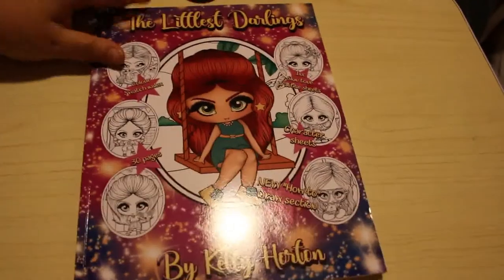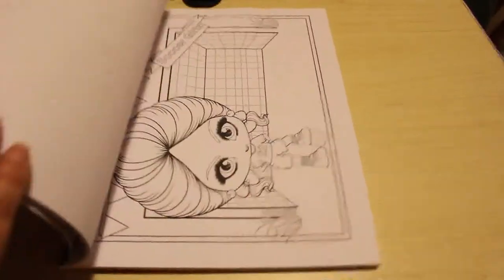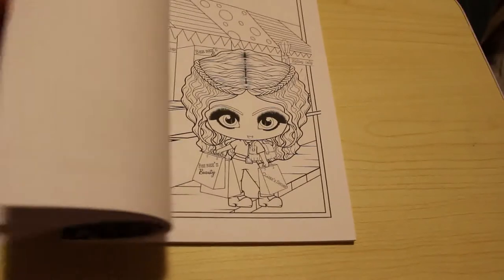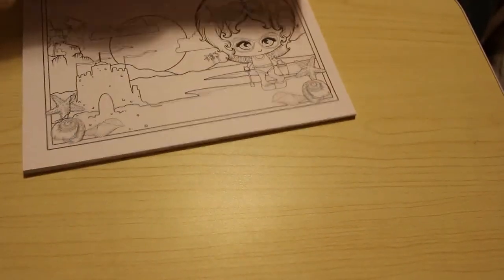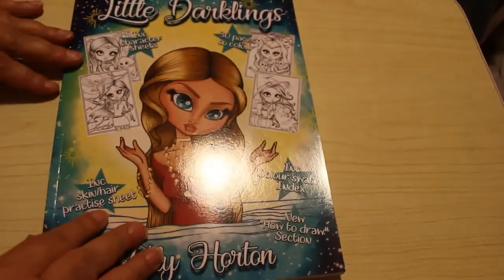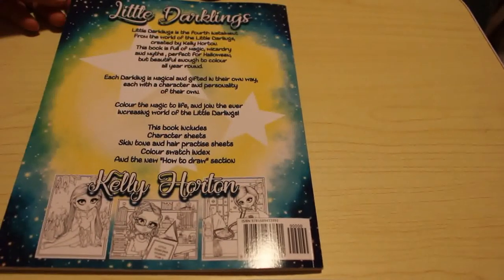Then we've got the Littlest Darlings, which is like the little children's version. They're really cute — there's a little footballer and a little shopper, one having a picnic. I have filmed a flip-through of this though I'm not sure if it's up yet. I've got so many flip-throughs filmed because I've bought so many books but haven't put them all up yet. The last Kelly Horton one is The Little Darklings, which is her Halloween book. She does have a Christmas one as well, and that's the only one I haven't got.